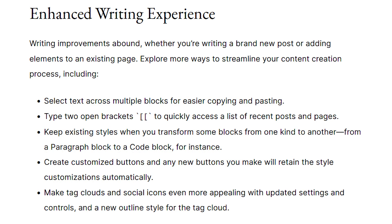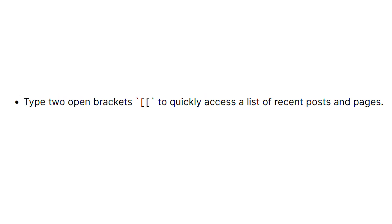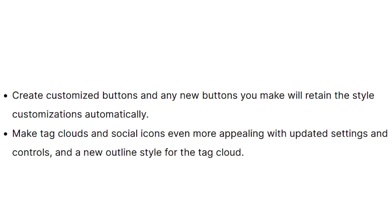One of the biggest things that WordPress has been trying to tackle is how can they make the experience of creating content seamless and easier for the end user? Because we all have constraints on our time, and the more time it takes to create content, the less likely we are to create it. So what they did is they started to focus on enhancing the writing experience. You're going to see their focus is to streamline the content creation process. One of the big things is now you can select text across multiple blocks for easier copying and pasting. You could type two open brackets to quickly access a list of recent posts and pages, you could create customized buttons, and you can make tag clouds and social icons.